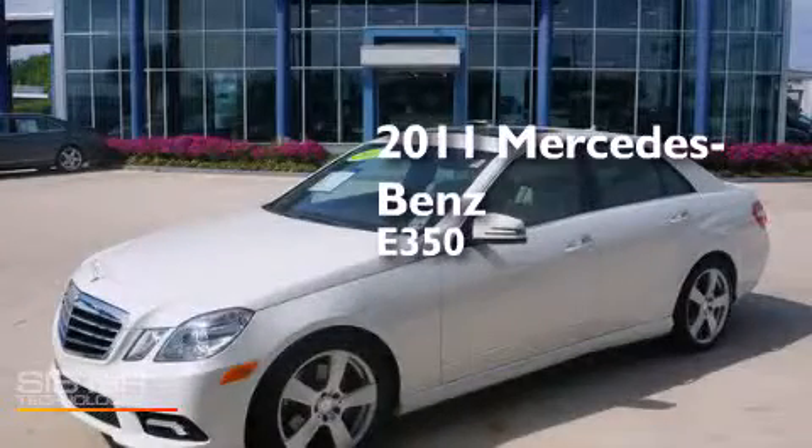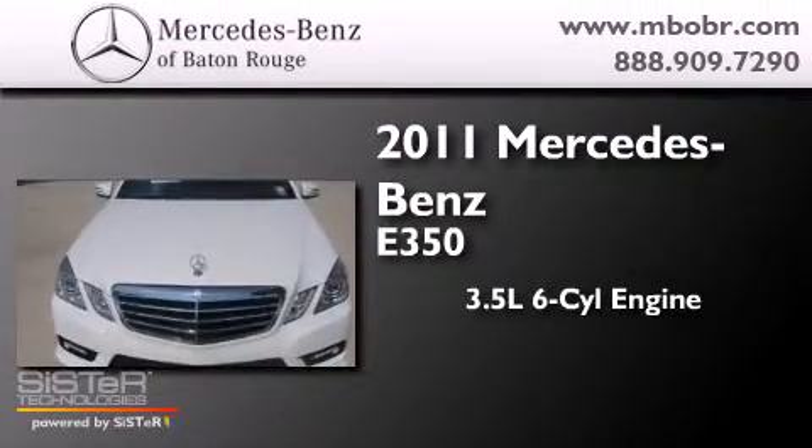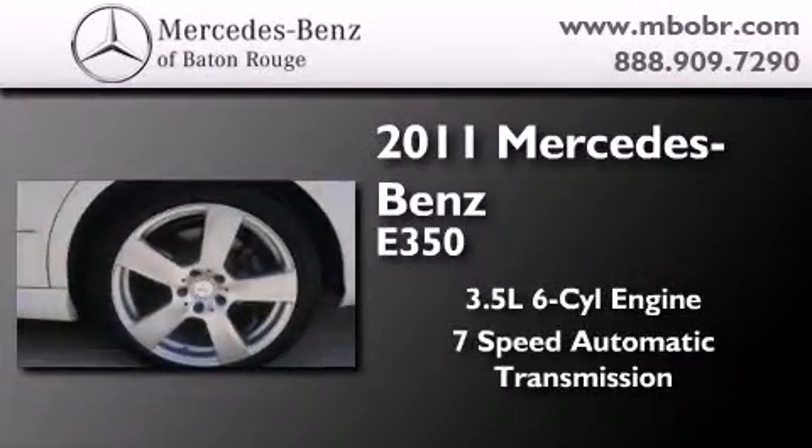This is a certified pre-owned 2011 Mercedes-Benz E350. It has a 3.5-liter 6-cylinder engine and a 7-speed automatic transmission.